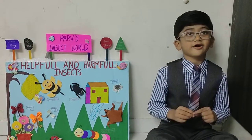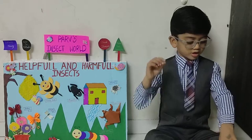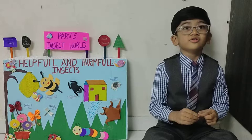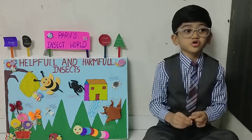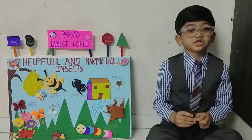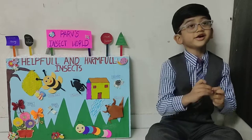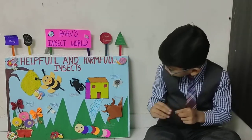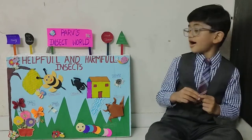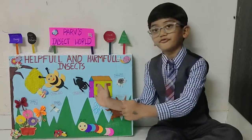Next is a mosquito. Mosquitoes are very small, flying insects. Housefly and caterpillar are also harmful insects. We should protect ourselves from these harmful insects. Thank you!